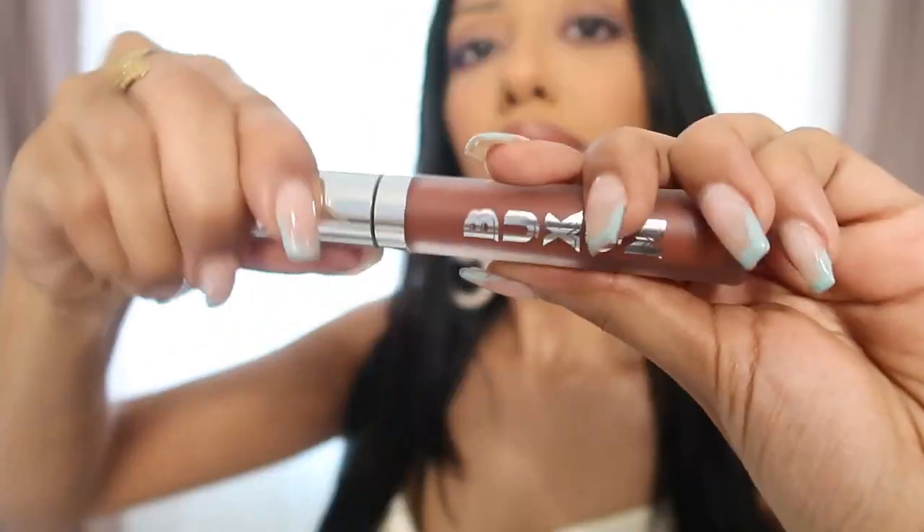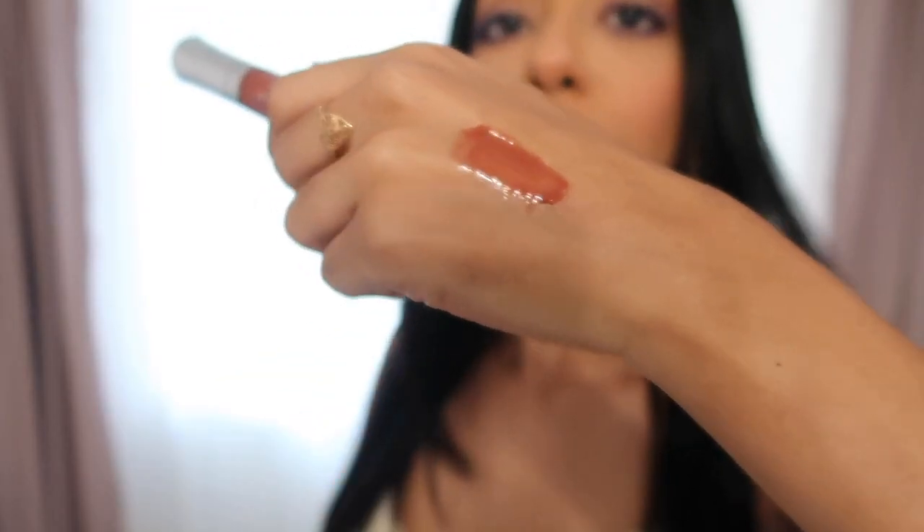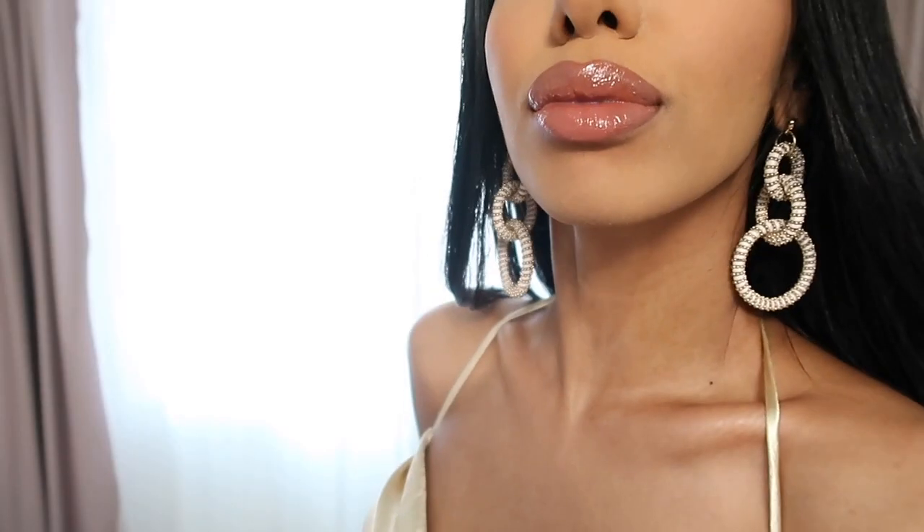Moving on to makeup, I picked up the Buxom Full On Plumping Lip Cream Gloss in the color Moscow Mule — it is what I'm wearing on my lips. It's a beautiful warm orange-y brown color, perfect for the season. Buxom makes the best plumping lip glosses. I really appreciate that they swatch each of their shades on women of different skin tones — it feels really inclusive that way.